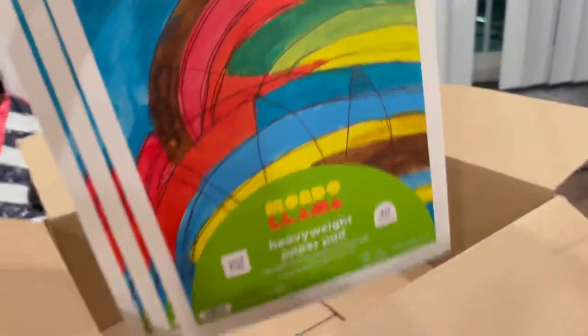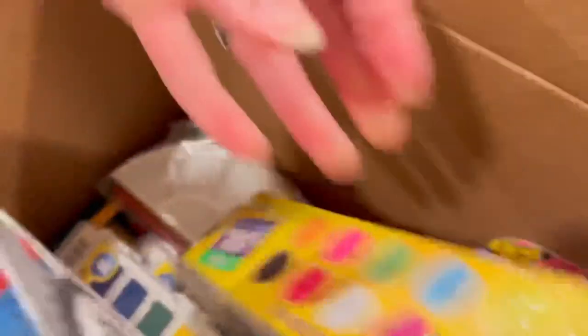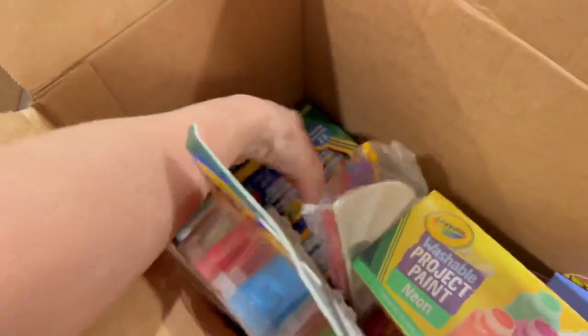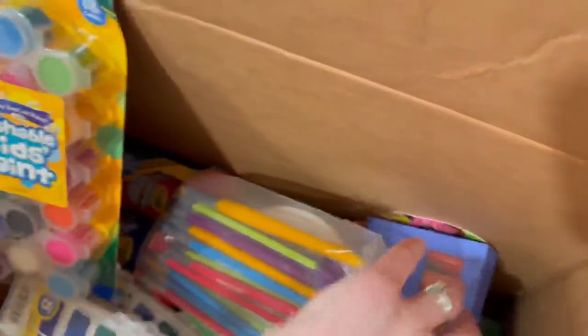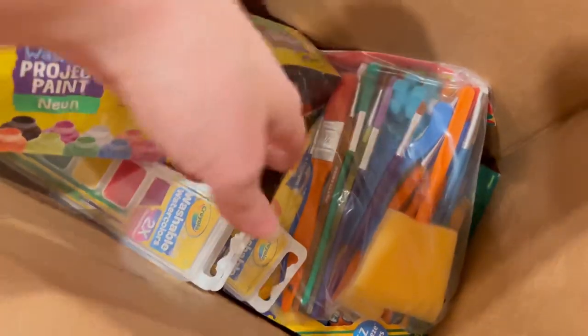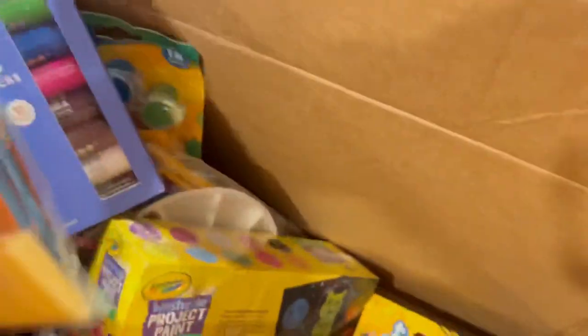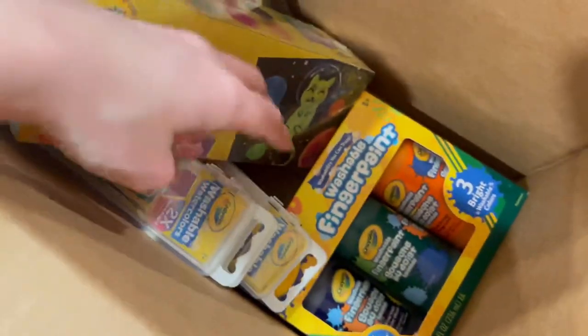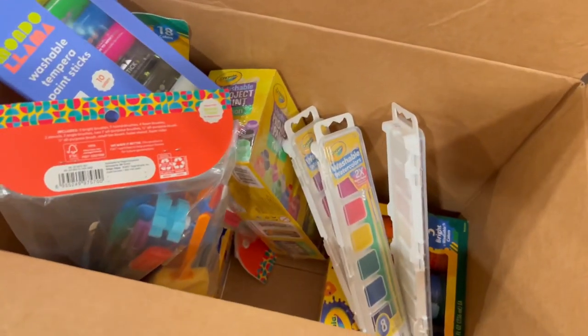To go along with these writing pads, all of this craft stuff — little paints, some neon paint, paint brushes, and then some big finger paints, paint sticks, more paint brushes. These are really cool — they have little rollers on them too. More paint and then watercolor things. So it's just a whole box full of paints.